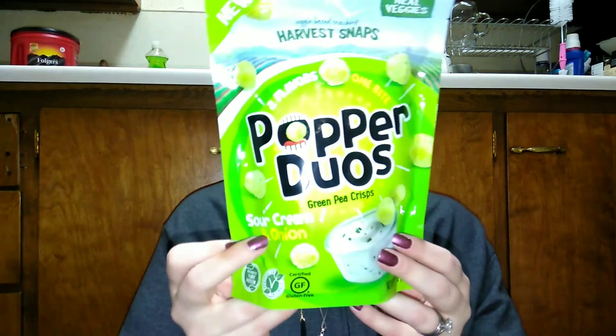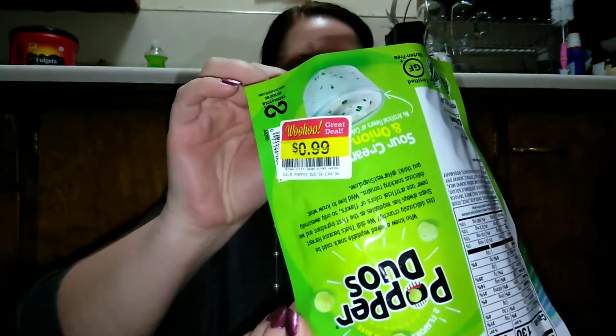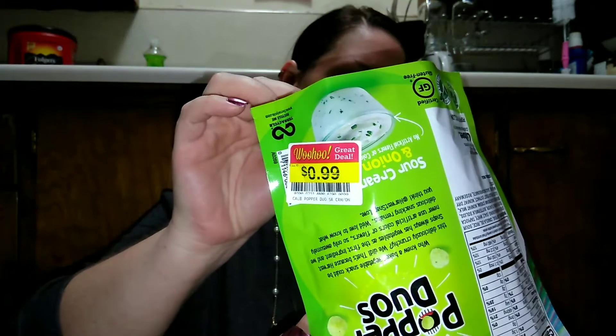I found these Harvest Snaps Pea Duos — sour cream and green onion flavor, and they're green pea crisps. They sounded good and were on sale for 99 cents — seemed like a good snack.